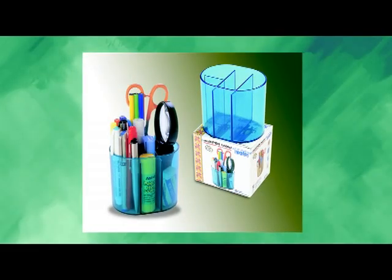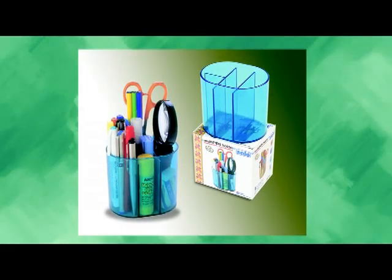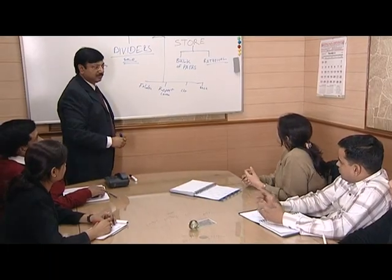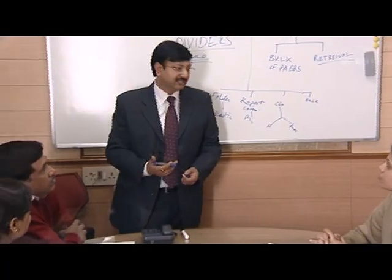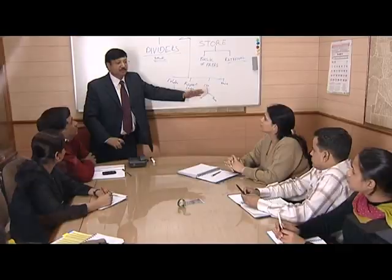Products designed keeping your requirements in mind. Innovation has always been the key word for Solo. Keeping the philosophy intact, Solo presents its new products.